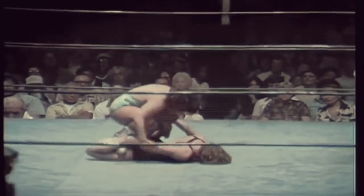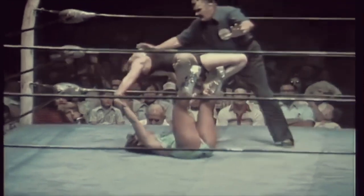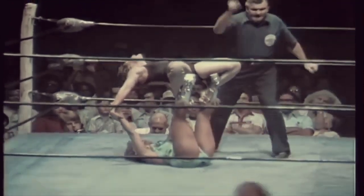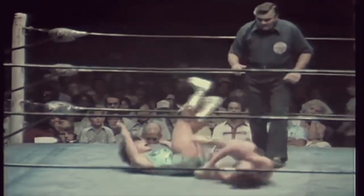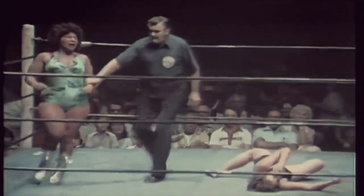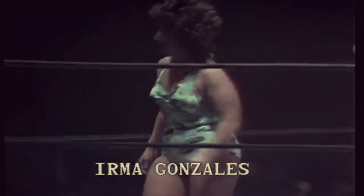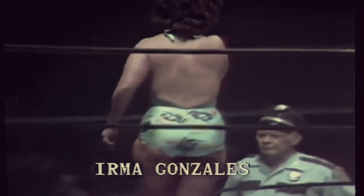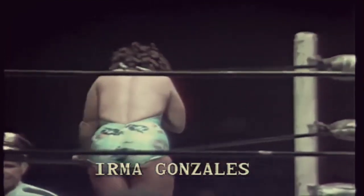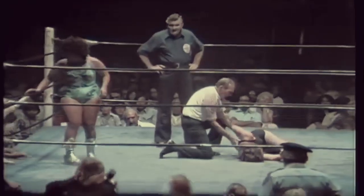Here is Irma Gonzalez going for the tapatia. There it is — the tapatia. This is the hold that Rita Romero first showed in Texas. And she won the match — eight minutes, 16 seconds. Irma Gonzalez just lifted her opponent up, and there was nothing that Vicky could do except concede the fall. Irma Gonzalez has scored a win over Vicky Williams.